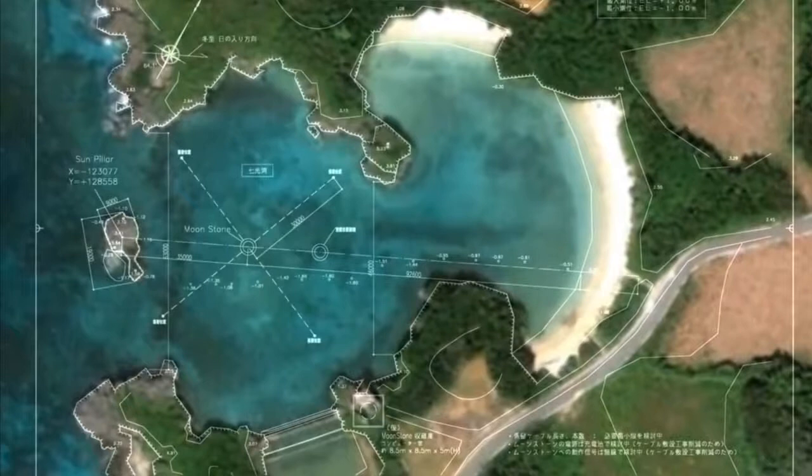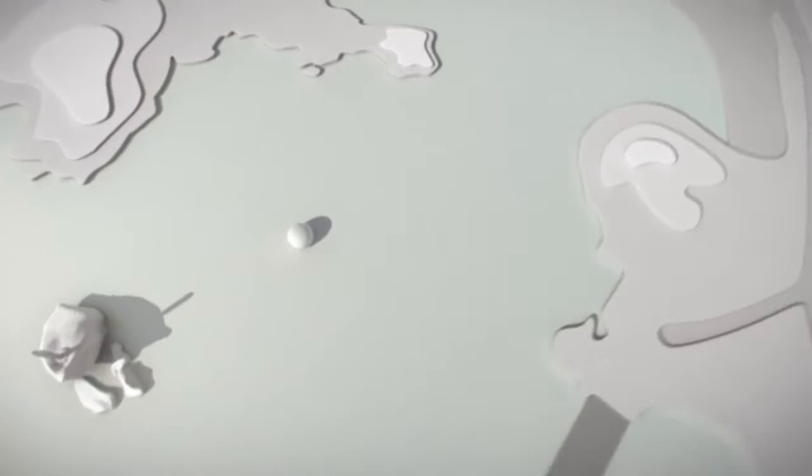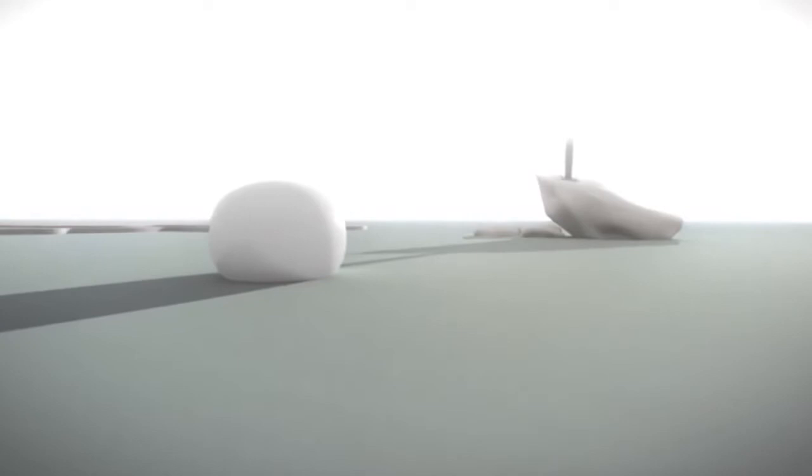This model shows how the sunlight will come down to the bay during the winter solstice and hit the Sun Pillar, casting a shadow onto the Moonstone like a sundial. Throughout the rest of the year, the Moonstone will float in the bay with its color changing in accordance to the tidal movement.